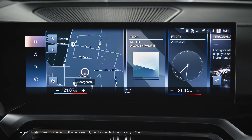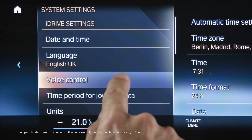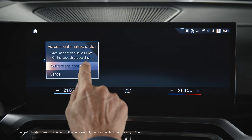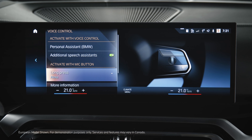Let's activate Alexa voice control. Go to Apps, System Settings, Voice Control, Additional Speech Assistance. This automatically activates online speech processing. In the long press menu, you can choose to activate Alexa by long pressing the microphone button.